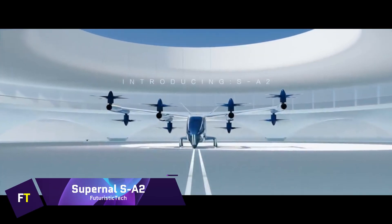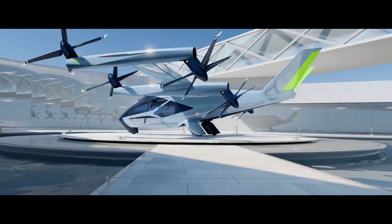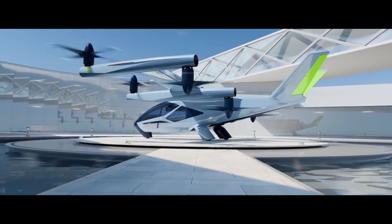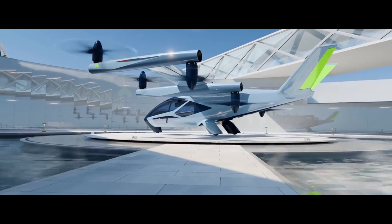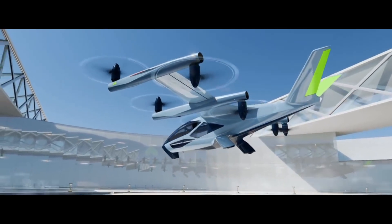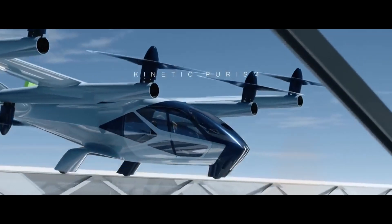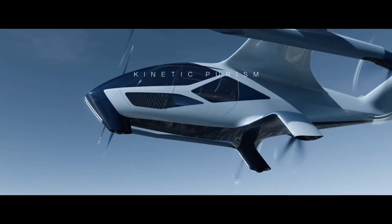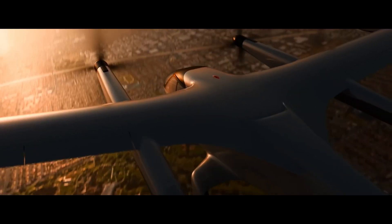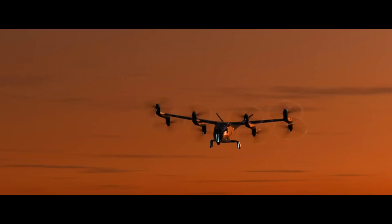A division of Hyundai Motor Group is developing the SA2 electric vertical takeoff and landing vehicle. Commercial intra-city passenger journeys using this system are scheduled to begin in 2028. A distinctive feature of the SA2 is the combination of vertical and horizontal thrust produced by its eight swiveling rotors. It can reach speeds of over 120 miles per hour at an elevation of 1,500 feet, making short work of 25 to 40 miles on a typical city journey.